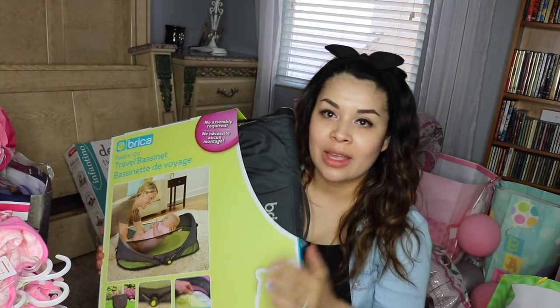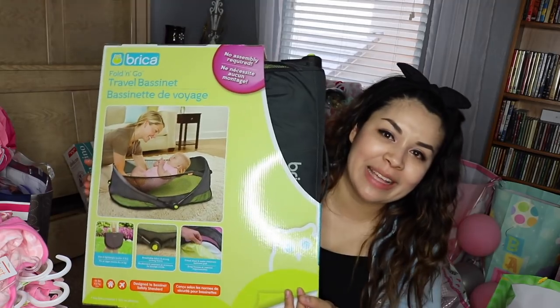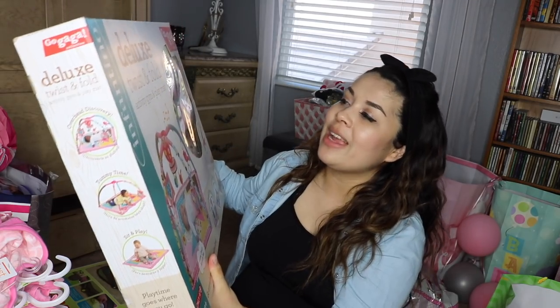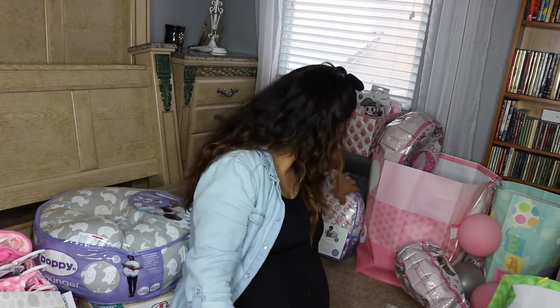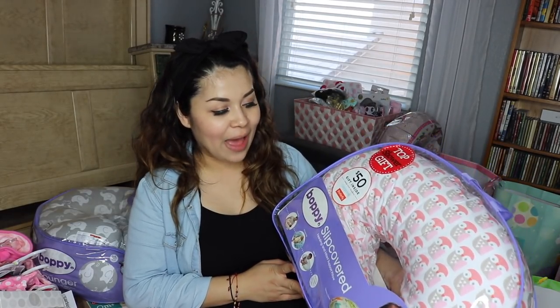This one was also on our registry — it's a travel bassinet. I'm not sure where we'll go with her, but we have a travel bassinet. Deluxe twist and fold activity gym and play mat — this was also on our registry. We've got a Boppy. I've heard these are amazing for breastfeeding and to lay your baby on. It has elephants and it's gray. And we've got another Boppy pillow with little owls on it.